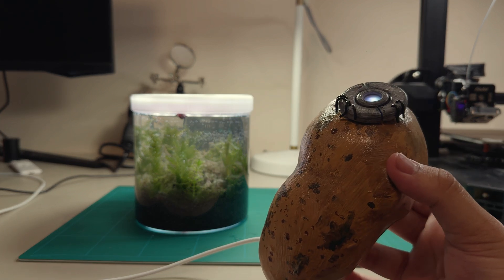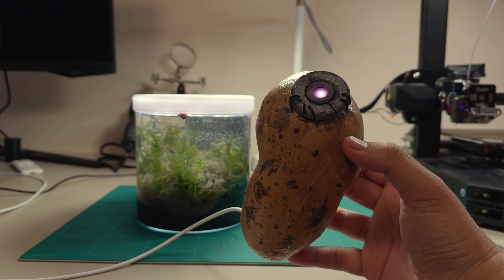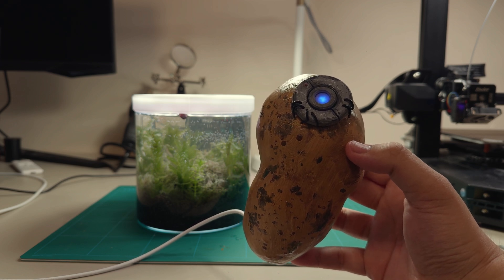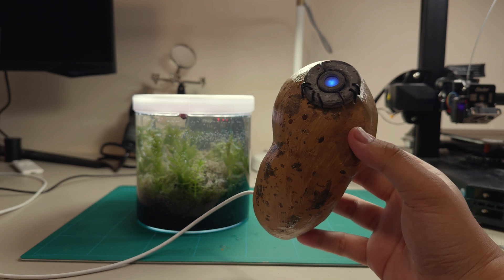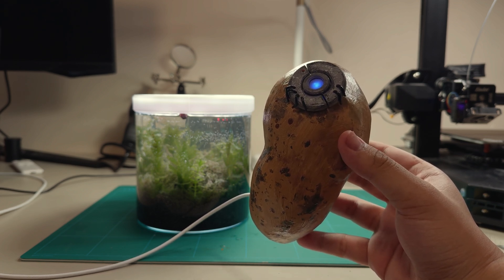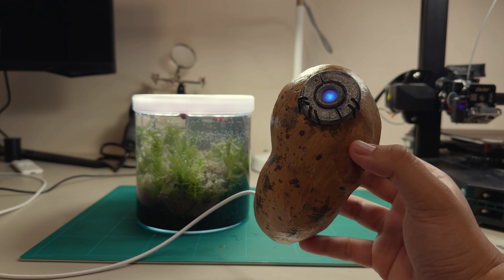GLaDOS: Can you tell me a joke? Why did the AI cross the road? Because its programming dictated it. Ha, ha, ha. It's funny because it's devoid of humor. Much like your decision making.